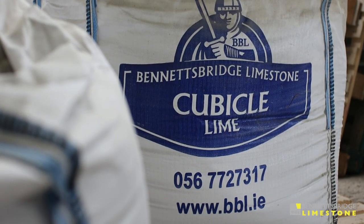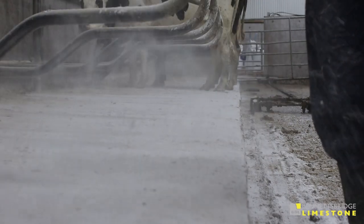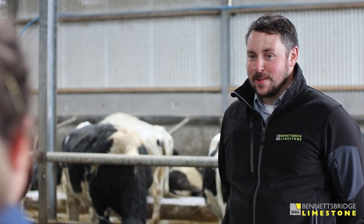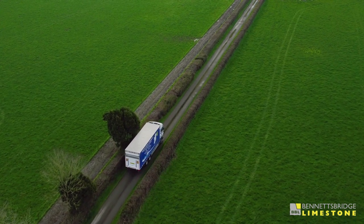We've been using Bennett's Bridge Limestone cubicle lime for over 12 years now. We first got to know them at the plowing match and after that we've built up a relationship with Joey Ryan, the salesman, over the last number of years. We find Bennett's Bridge very good — they provide an excellent delivery service, normally delivered within two days of ordering, and the delivery drivers are also very good and very efficient.